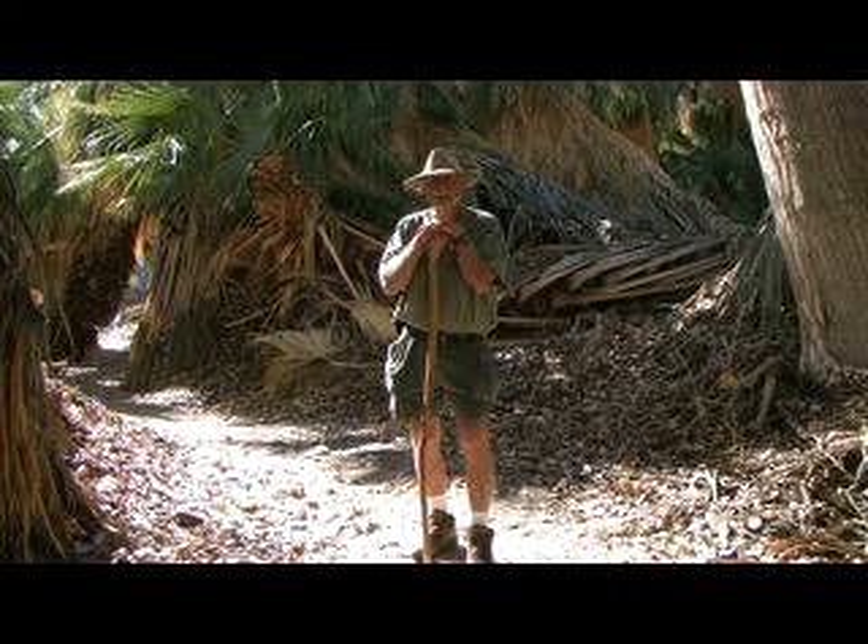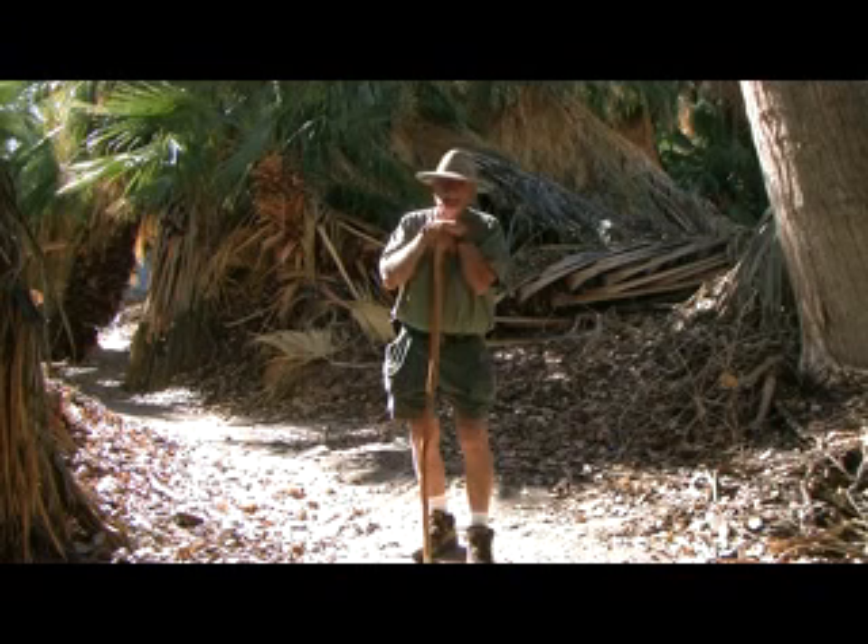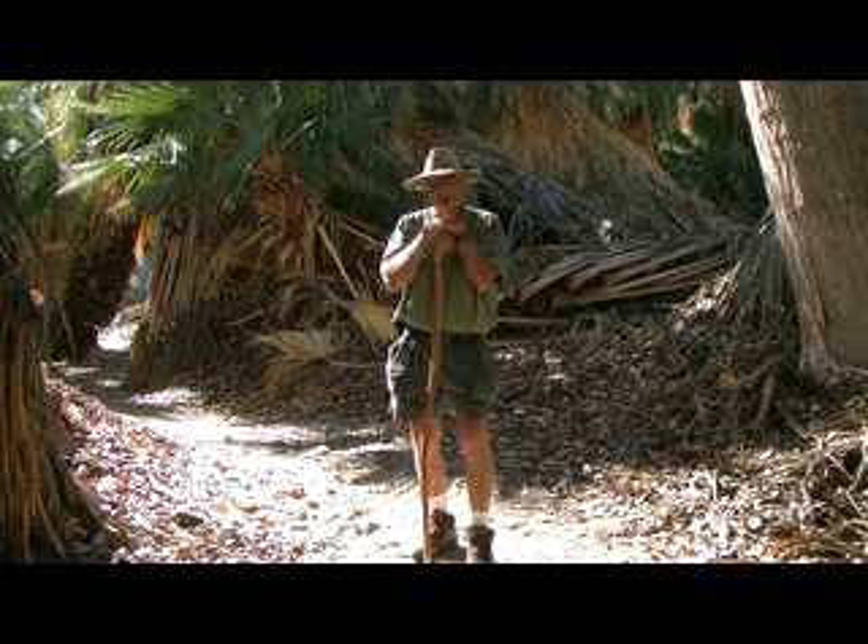There are reports of pupfish being in the Salton Sea down at the other end of the sea, but I'm afraid that they're going to find that they're mosquito fish, which look very similar to pupfish.